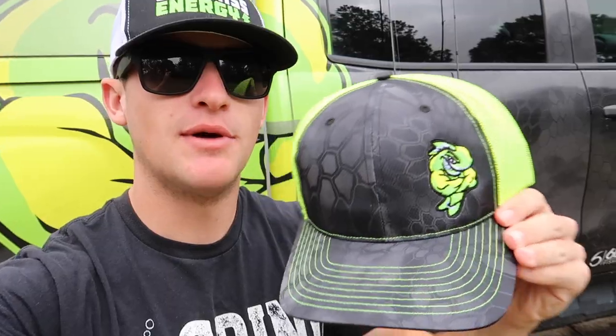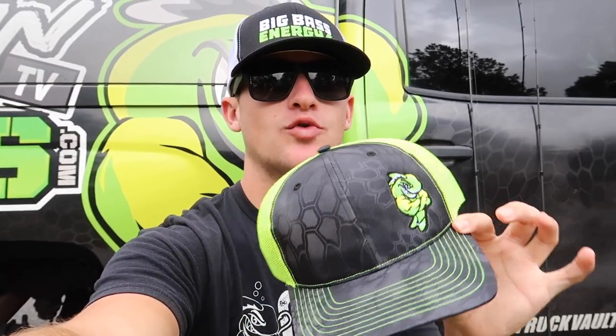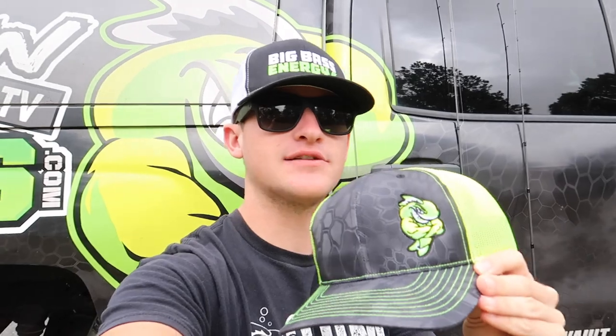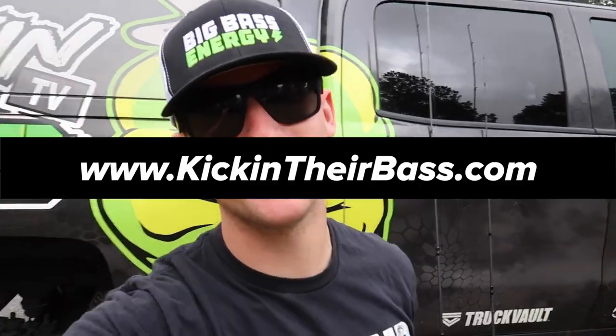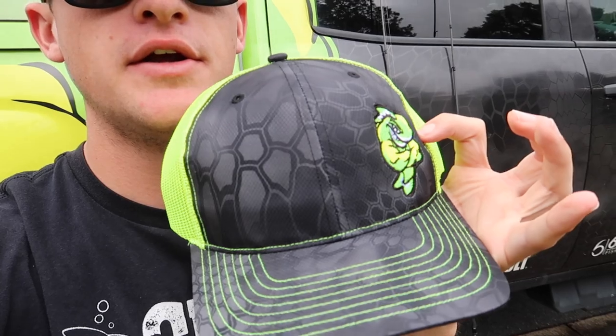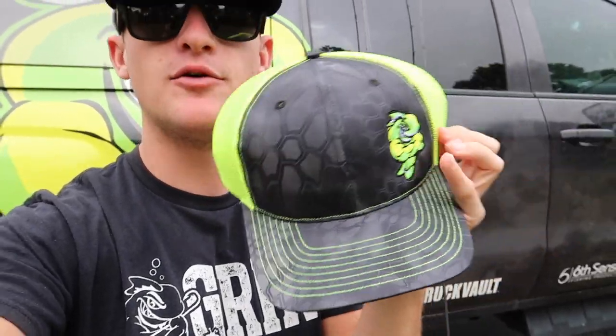I actually dropped a new hat on the website — this is the KTB Cryptic Edition, as you can tell by the cryptic tag. You can check them out on my website, kickingtheirbass.com, I'll link them down below. I only have about 20 left — I put them on the website about a week ago and we sold a lot without me even promoting it. I know a lot of you guys have Big Bass Energy hats already, but it's cool to have these coming out.